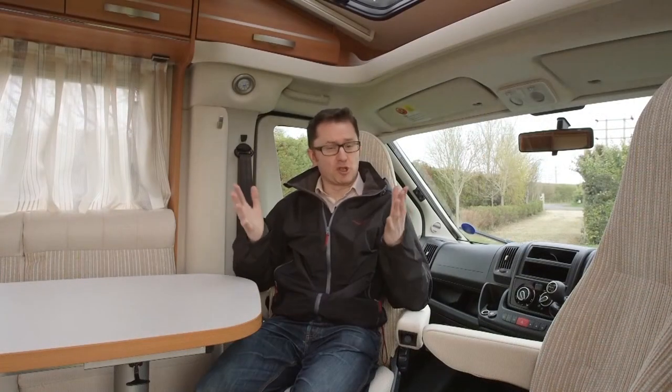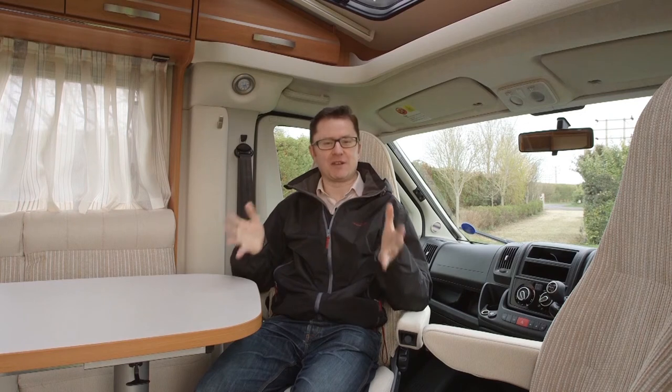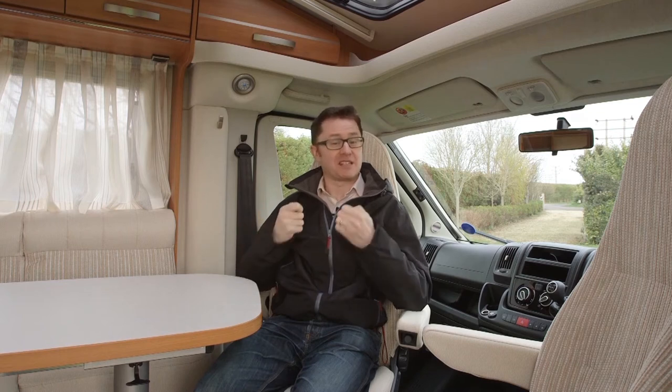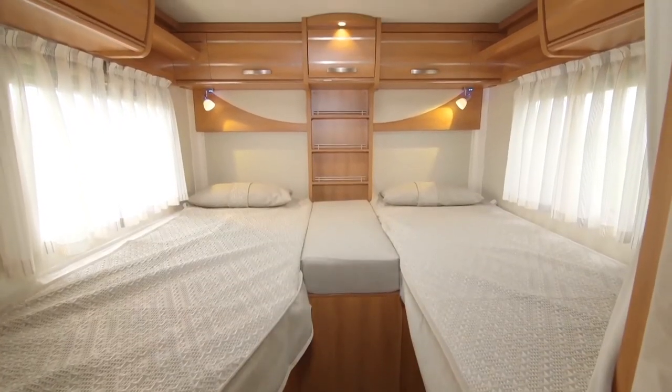We've seen a lot of genre bending over the past few seasons as manufacturers play with the accepted definitions of what constitutes a vehicle class. But what about if you cross-pollinate between genres, which is what Heimer has done with this XST range. It's taken some of the thinking and the desirable qualities from the A-class range, XSI, and brought them into a more affordable price point. The 588 is an out-and-out couples van.